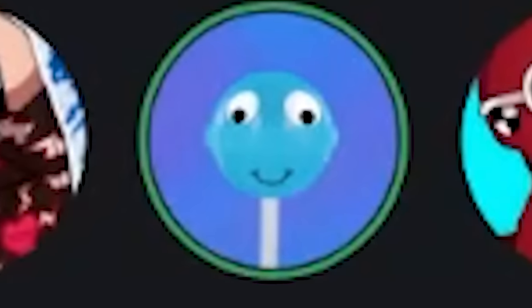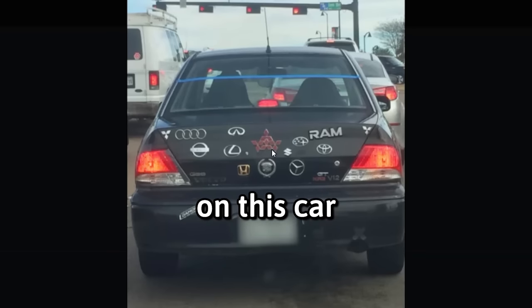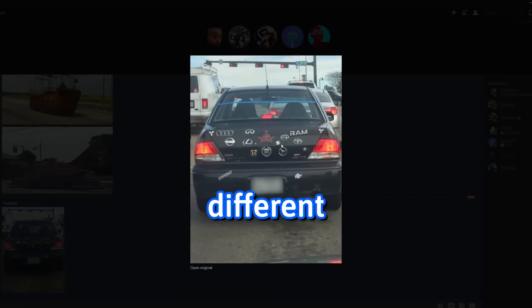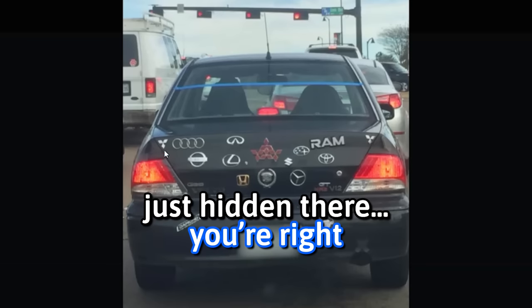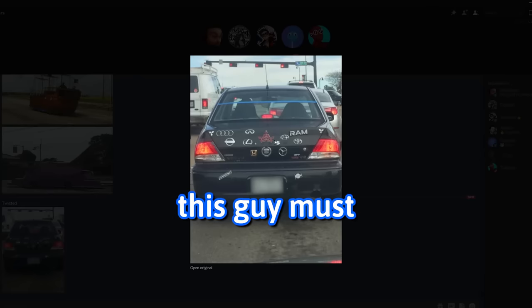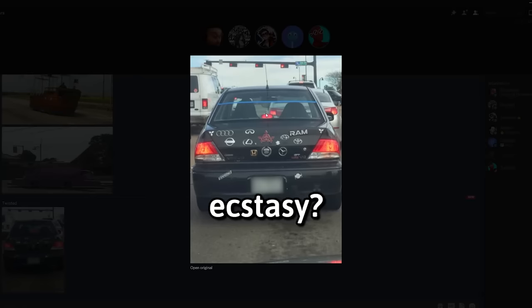I'm more impressed by the Mitsubishi logo than anything else in this car. It's Mitsubishi, Mitsubishi, Mitsubishi — you mean the four different Mitsubishi logos slammed together? Wait, there's another one on the top left. There's a fist. There's one on the side, and there's another one on the right as well. This guy must go around stealing people's emblems. That probably has a Rolls Royce on the front of it as well — the Spirit of Ecstasy.